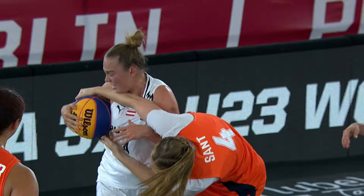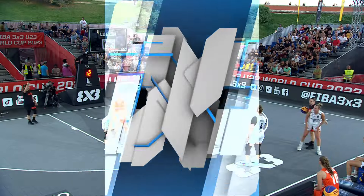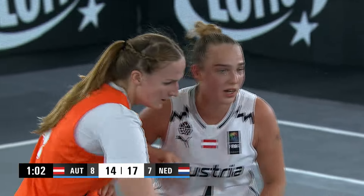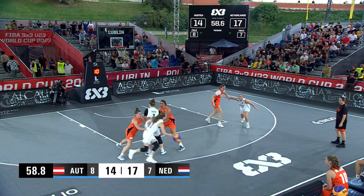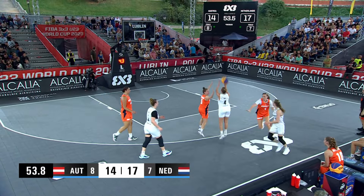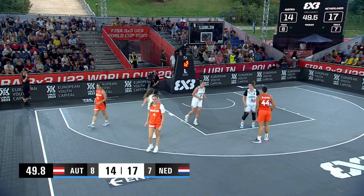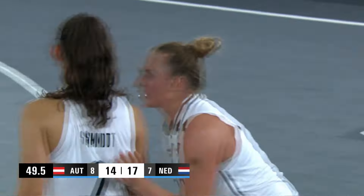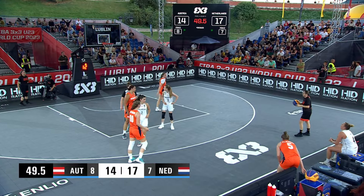Look at this — a replay of that jump ball situation, which will be rewarded to defense, which is Austria. Lotha Sunt missed the easy one. Lotha — hand off to Pop. Pop, one-foot runner, shot clock pressure. Not a great look for the Austrians here. We're looking to get some consistent offense, not some wild shots.